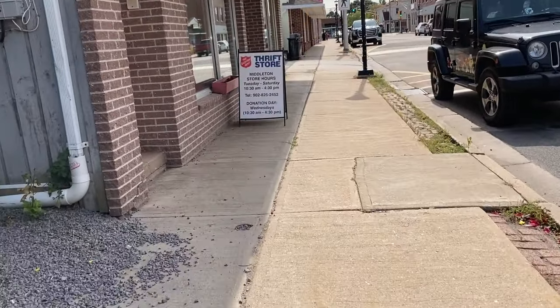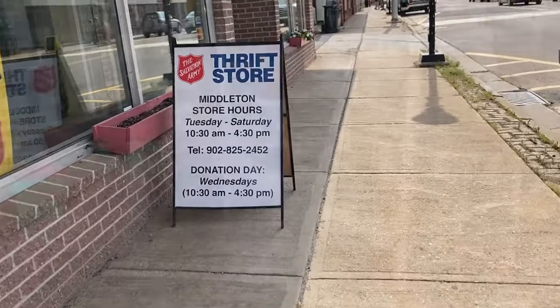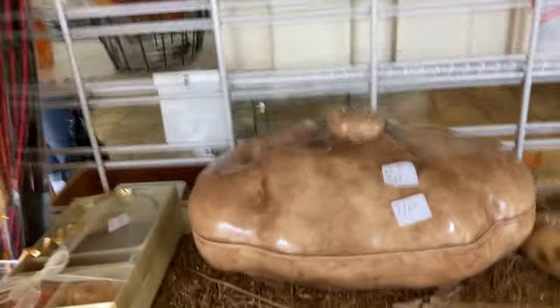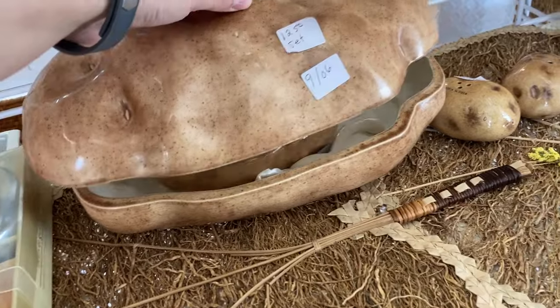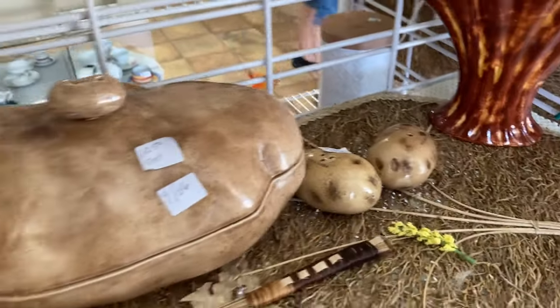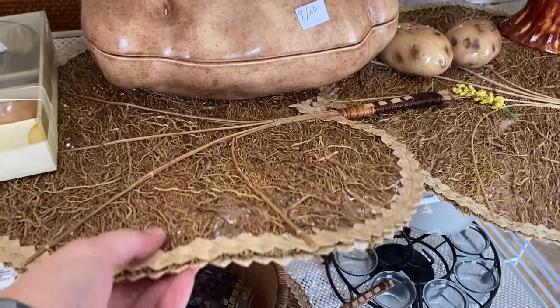Hello friends, welcome back to my channel, or welcome if you're new here. Today we are back at the Salvation Army — we actually visit two Salvation Army stores today. The first thing I noticed when I walked in was this giant potato, which I think is supposed to be used to serve mashed potatoes. When I opened it up, I noticed there was a smaller mesh potato-shaped gravy dish inside.